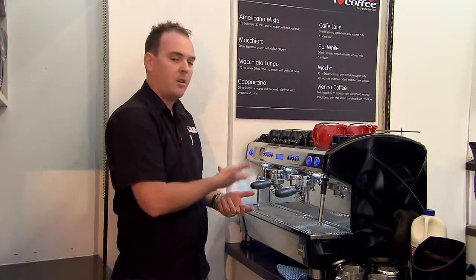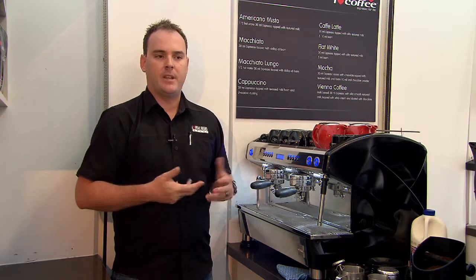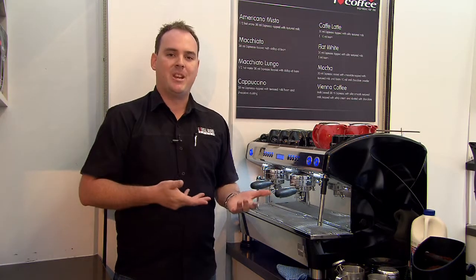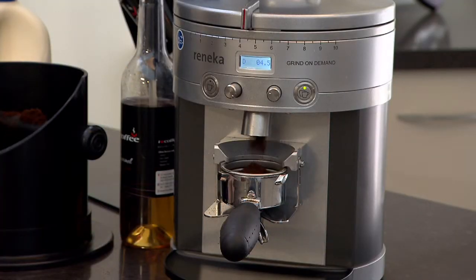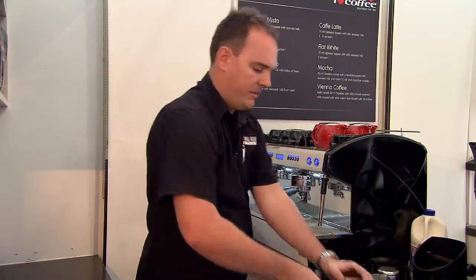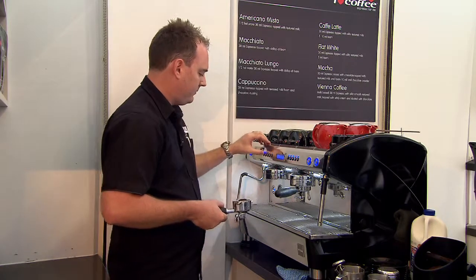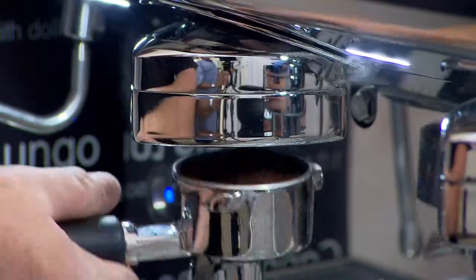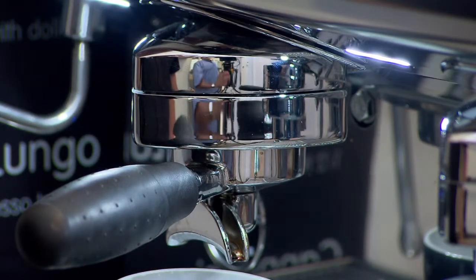So what we'll do now is show you how this works — to tamp or not to tamp, that is the question. As we showed you before, we'll just grind the exact amount of coffee from the grinder into our double group handle. I'm not going to tamp this coffee at all. We'll place the group handle on Aroma Perfect and extract.